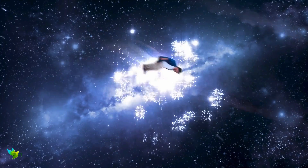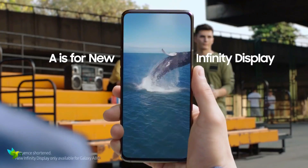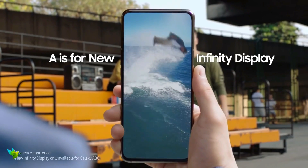With a full HD Plus resolution and Super AMOLED panel, the display on the Galaxy A80 is bright, clear and colorful, which should bode well for gamers and Netflix viewers.